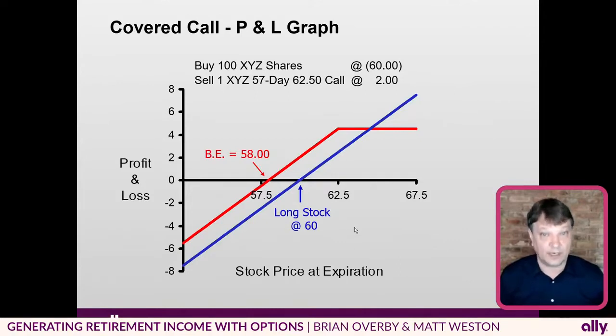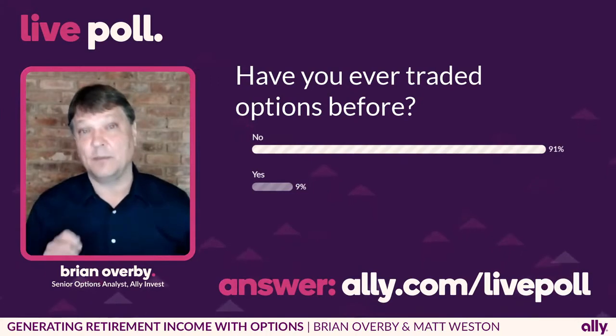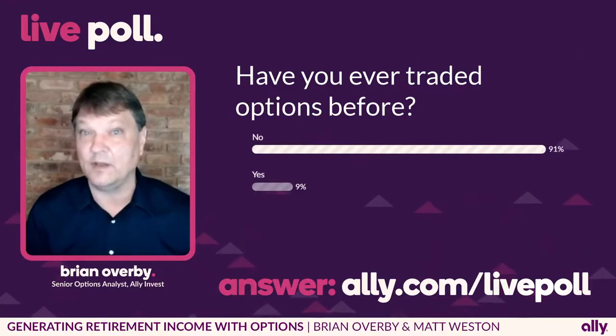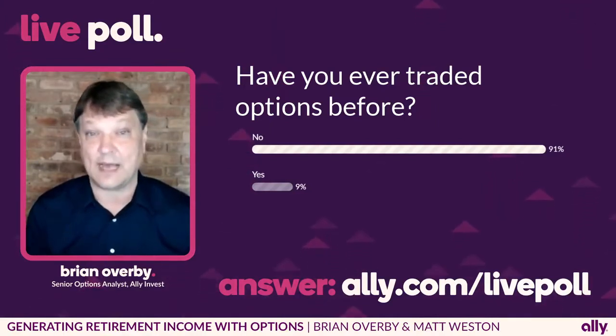That was a very quick summary of what a covered call position looks like. They can be done in most retirement accounts at most brokerage firms with the proper approval. So I'm very curious to see how many of you have actually traded an option contract. I'm going to bring in my colleague Matt Weston, and then pass the reins over to him to see how we actually enter a covered call inside the Ally Invest option trading platform.